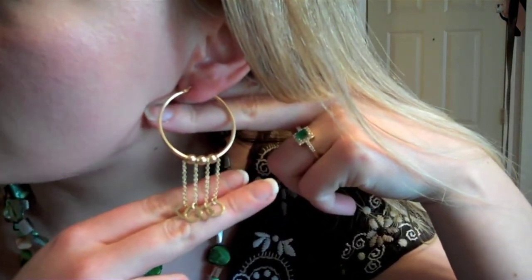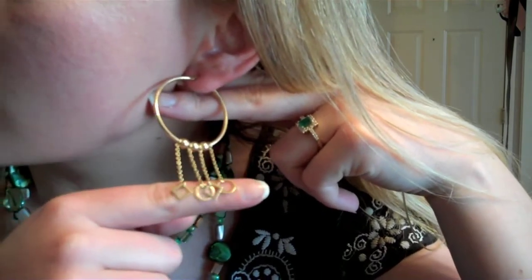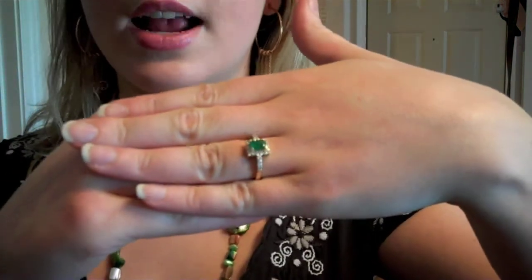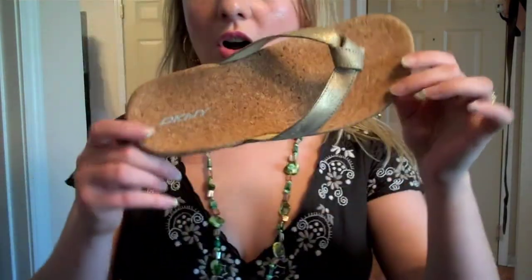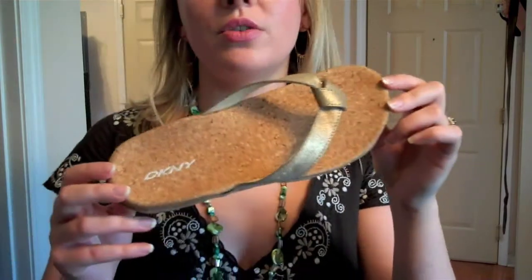Starting with the earrings — one of my favorite pairs. They're gold hoops with long dangly pieces and some beads interspersed. I bought these from TJ Maxx. The necklace is a really long beaded necklace with green stones and orange or brown toned stones interspersed, doubled over to make it a little shorter. I also paired this with my green emerald ring, which I got for my birthday from my parents when I was in college — one of my favorite pieces of jewelry. The sandals are gold shoes I bought from DKNY at Marshalls for $16.99. They're really cute, comfortable, and easy to walk in.